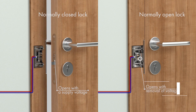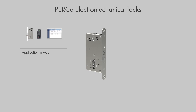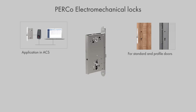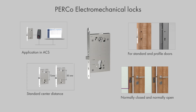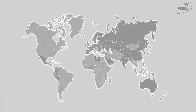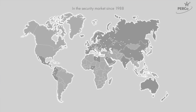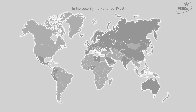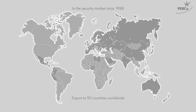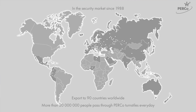Normally closed and normally open locks differ in terms of control operation: normally closed are opened with a supply voltage, normally open upon removal of voltage. PERCo produces mortise electromechanical locks for operation within access control systems. PERCo lock models for installation on standard and profile doors differ in control mode and center distance. For more detailed information regarding the selection, installation, and maintenance of equipment, you can contact PERCo specialists and our local partners. PERCo security equipment has been manufactured since 1988 and has a high degree of reliability, tested by tens of thousands of installations in 90 countries.